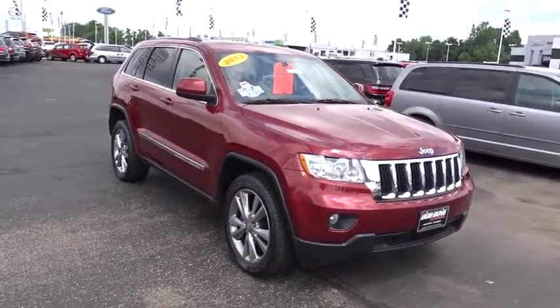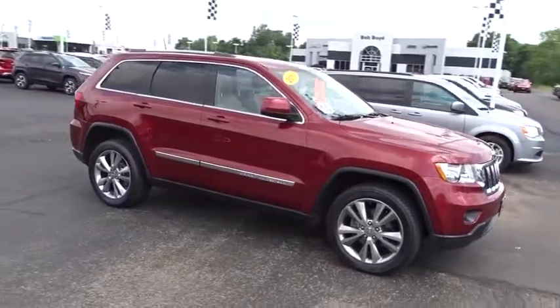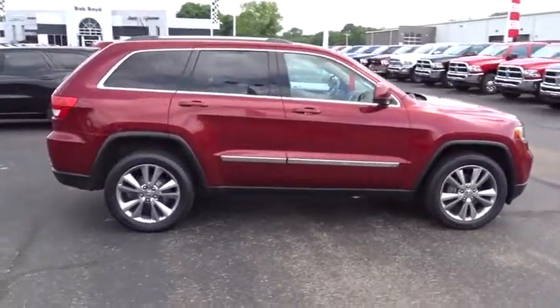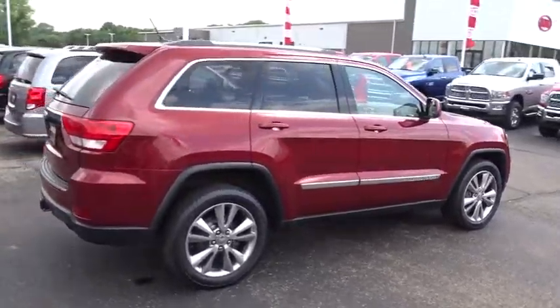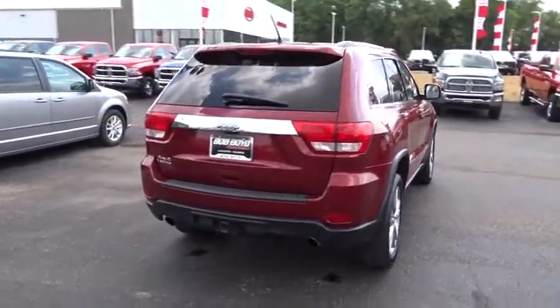The 2013 Jeep Grand Cherokee. The Jeep Grand Cherokee offers superior off-road capability comparable to that of the upscale Land Rover LR3. This makes the Grand Cherokee a fine choice for families who venture off-road or vacation in the mountains or other remote areas.